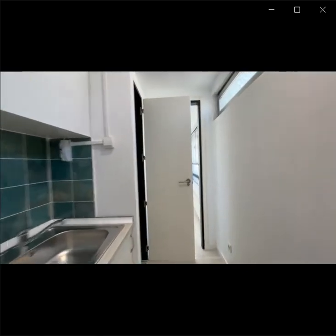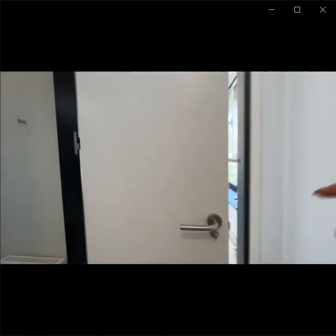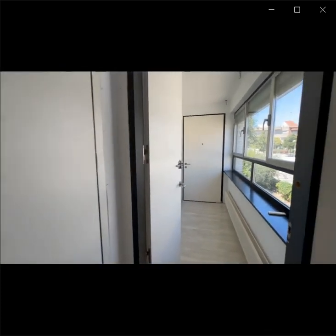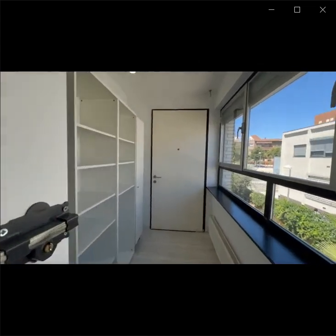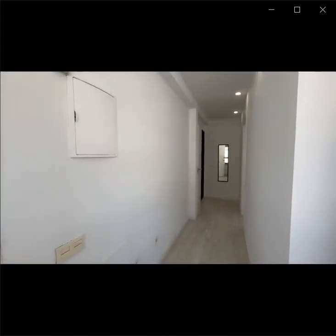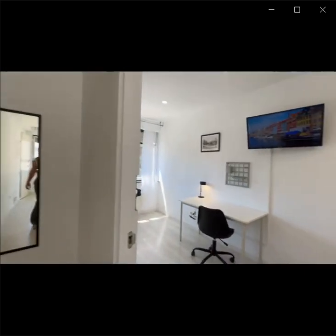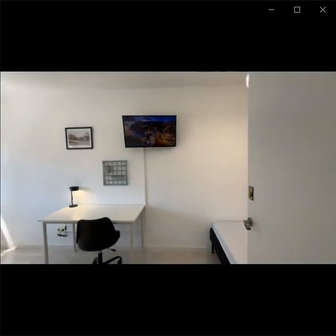Let's get back. We are going to check the rest of the house. This is room number two with its own independent key as well.